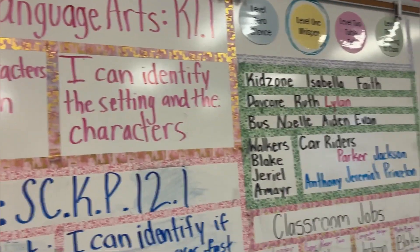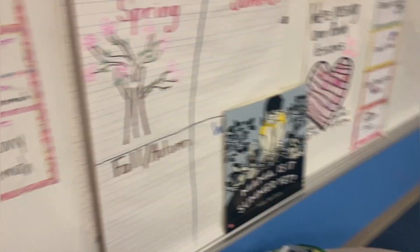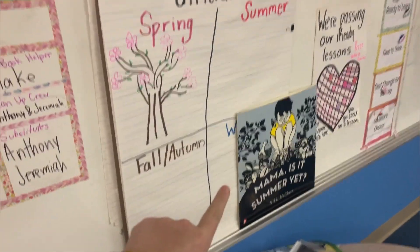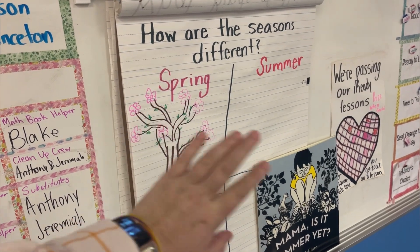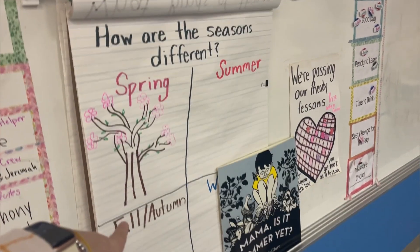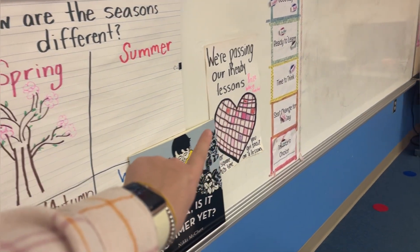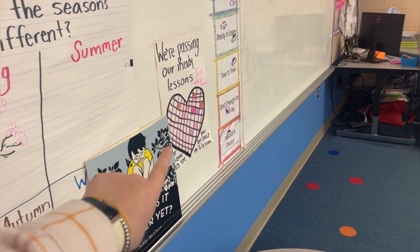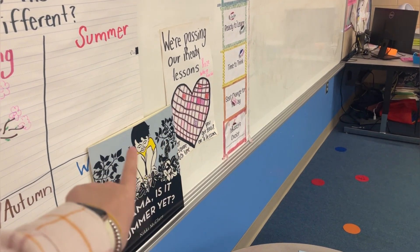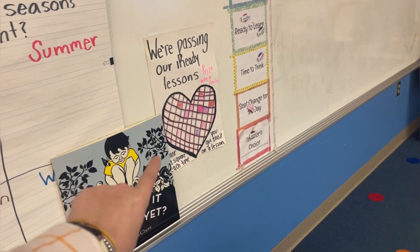Clearly this has gotten erased. We have our benchmarks. We're starting this week — this is our story of the week: 'Mama, Is It Summer Yet?' Yesterday we talked about spring, so I put spring on there. I need to do the other seasons because we're talking about how the seasons are different. Anytime they get 100 on an iReady lesson, they get to color in a square. It's kind of funny — sometimes they forget about it and don't do well, but the moment someone starts coloring a square because they got 100, everyone else suddenly gets 100. I think it's just kindergarten — it's all about whether they want to focus or not.